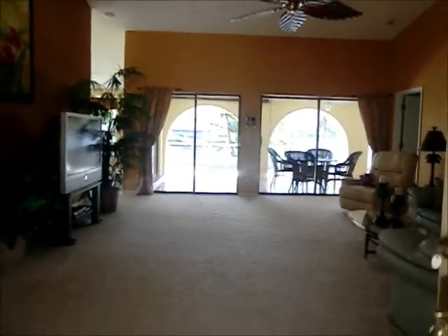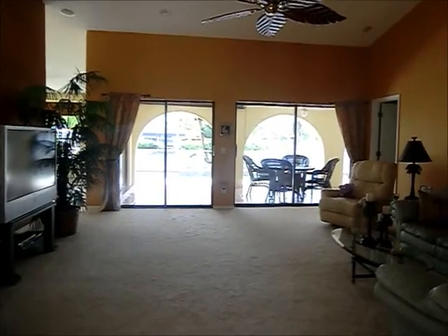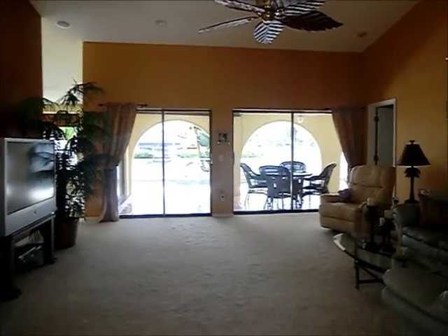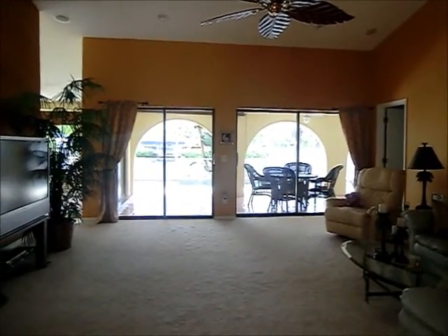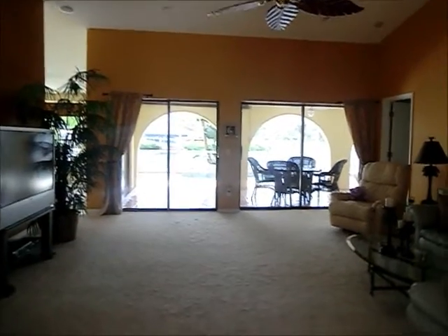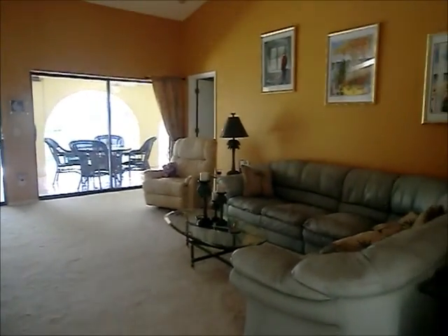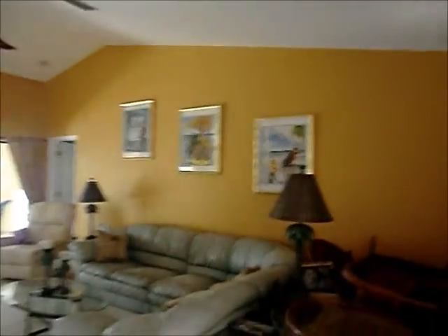This video does not do it justice — the beautiful view when you first walk in is gorgeous. You see all the way through to the lake, to the waterway. The beautiful pool. It's just beautiful. Here's the great room — vaulted ceilings, nice ceiling fan.